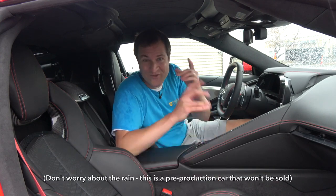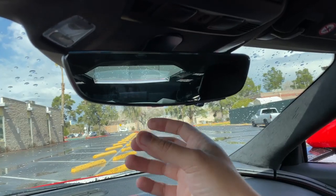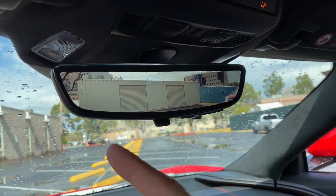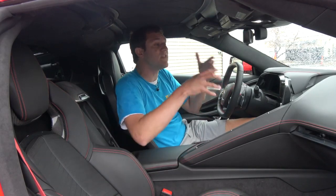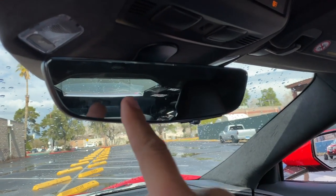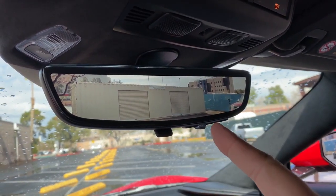Moving inside the new Corvette, I turn your attention to the rearview mirror, because it isn't a mirror at all — well, actually right now it's a mirror, but if you flip this switch it becomes a camera display fed by the camera mounted on the rear of the car. The benefit is obvious: instead of looking behind you through seats and bodywork that obstructs your vision, the camera gives you an unobstructed view. It's a really cool feature.